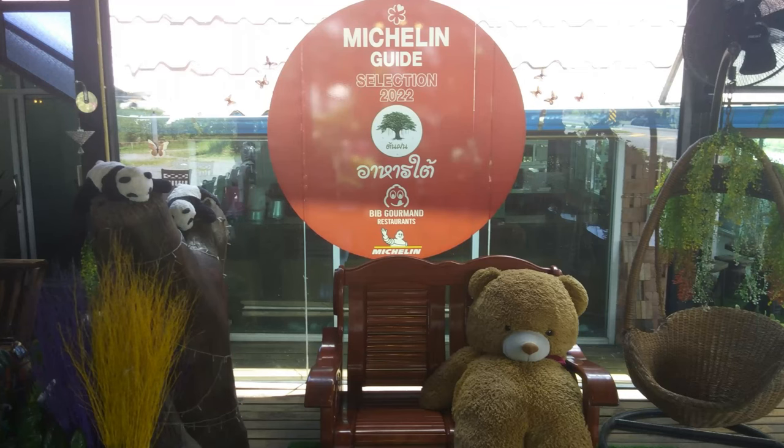Kruitton Phon was a delight with many dishes worthy of its Michelin Guide rating. Below in the description, you will find a Google Maps link to the location. If you're driving anywhere near Kruitton Phon, it's worth the stop. If you liked this review and wish to see the latest of our videos, feel free to subscribe and get notifications.